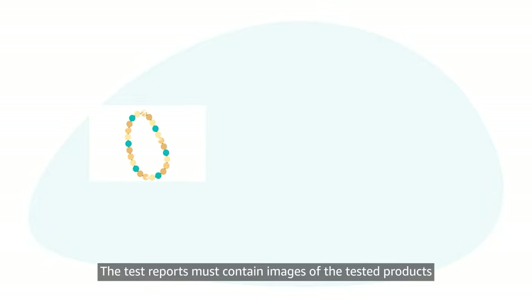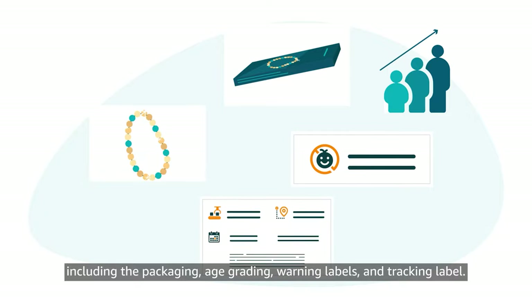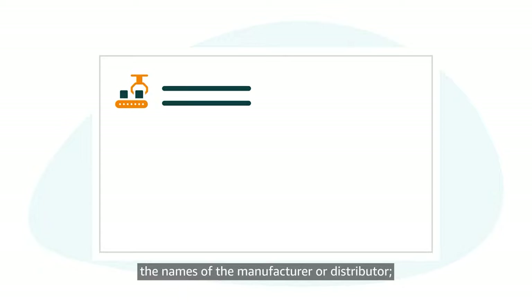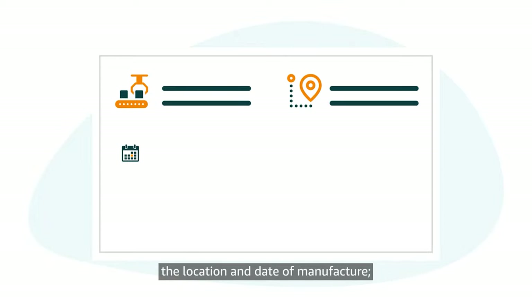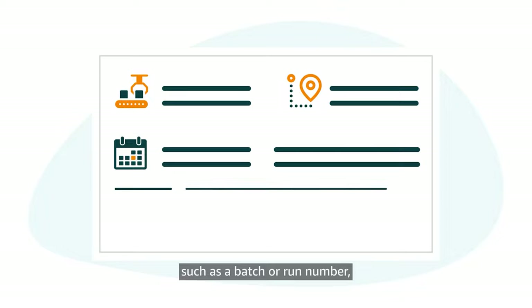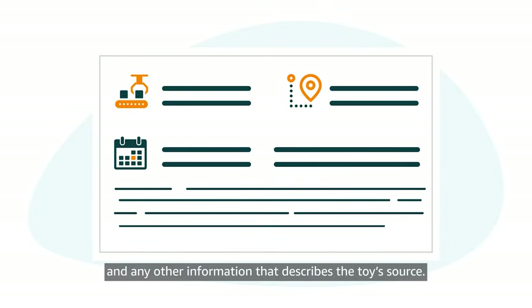The test reports must contain images of the tested products, including the packaging, age grading, warning labels, and tracking label. The images of the tracking label must clearly show the names of the manufacturer or distributor, the location and date of manufacture, detailed information on the manufacturing process such as a batch or run number or other identifying characteristics, and any other information that describes the toy's source.